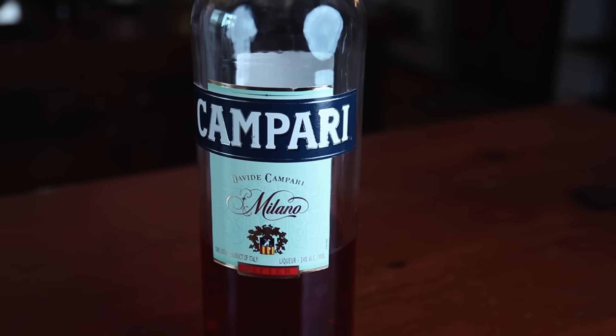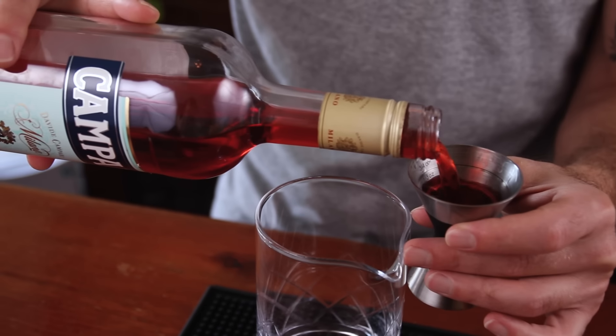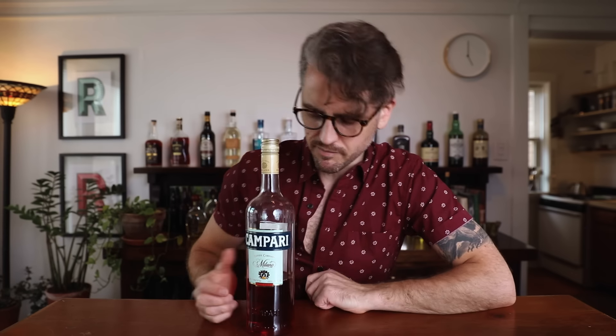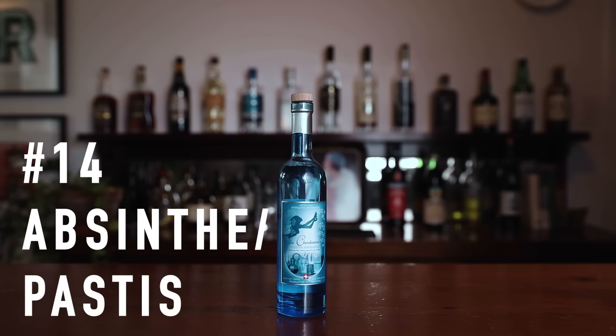Number thirteen: an aperitif or digestif. An aperitif is a bitter spirit you have before a meal to kickstart your appetite, and a digestif is a slightly bitter spirit you have after a meal to kickstart digestion. They're meant to be enjoyed on their own, but what I like about them is they add a bitter component to cocktails. If I had to choose one, Campari is the go-to because there are a lot of cocktails that call for Campari, like the Negroni or the Boulevardier. There's a whole family of cocktails that stem from Campari. If you wanted to go a little sweeter, I'd recommend Aperol, but Campari is definitely one I like to have on hand.